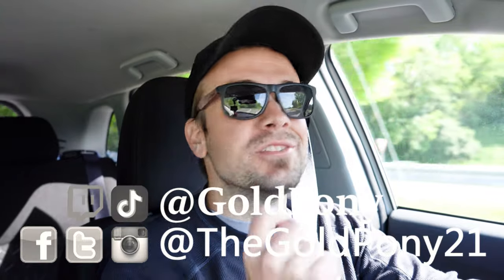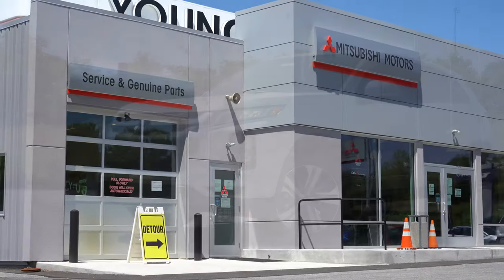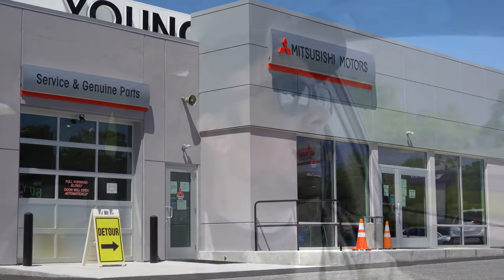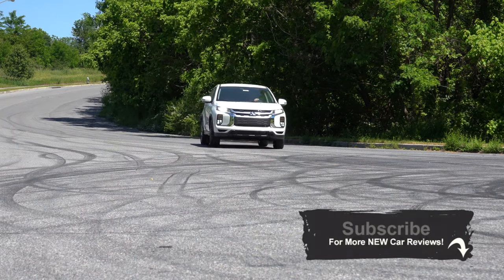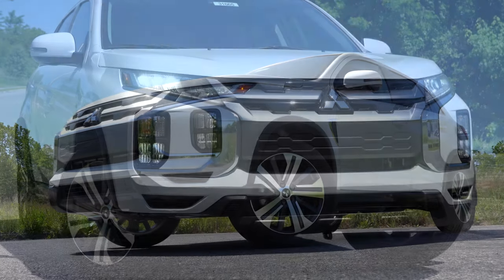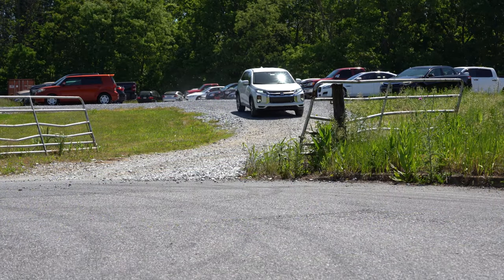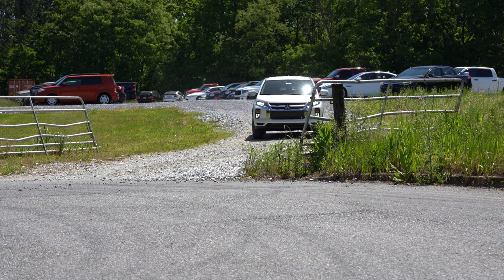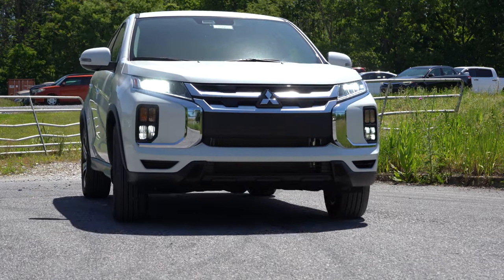Welcome back. I'm Gold Pony — I do new car, truck, and SUV reviews on YouTube. Today we're in the new 2020 Mitsubishi Outlander Sport, courtesy of Younger Mitsubishi in Hagerstown, Maryland. The Outlander Sport has been completely redesigned for 2020, for the better without a doubt. It has a relatively low starting price point, above-average reliability according to Consumer Reports, and Mitsubishi's seven-year, 100,000-mile powertrain warranty.